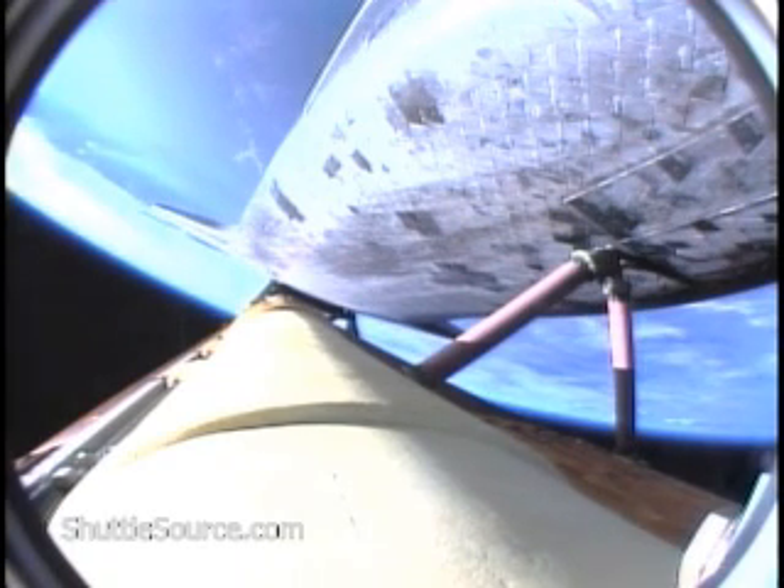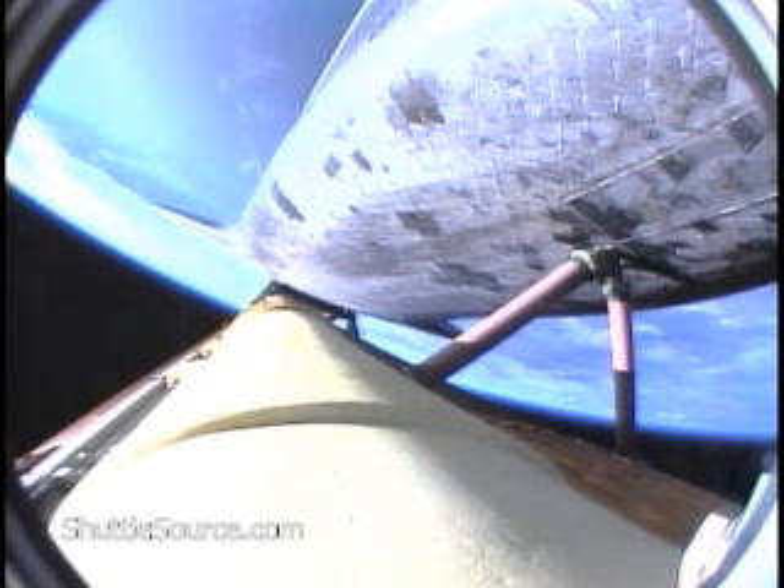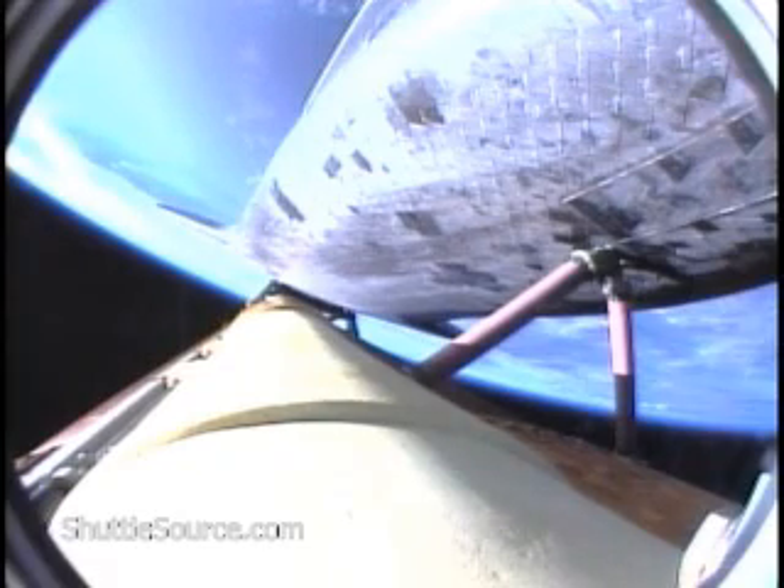Atlantis can no longer return to the Kennedy Space Center in the event of an engine failure, but all three are continuing to perform well, as are the hydraulic systems and the electricity-producing fuel cells. Four minutes, 20 seconds into the flight. Atlantis is 175 miles downrange from the launch site, at an altitude of 62 miles, now traveling 8,000 miles per hour.